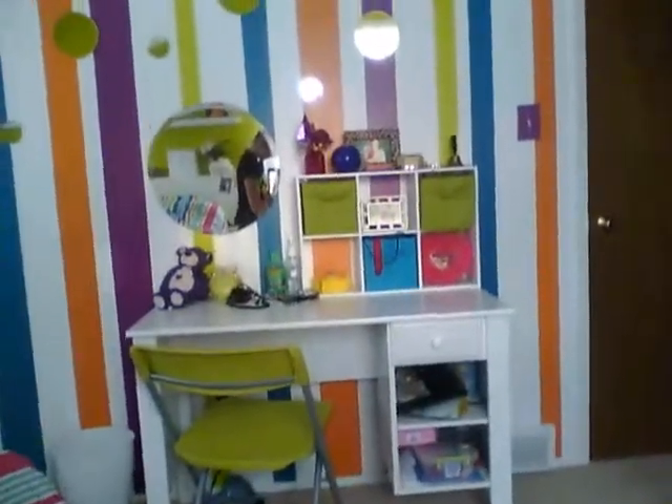And then if you go over here, my desk, my chair, green chair. And my striped walls, you can see. And I like my closet and my teal wall. And then I have green and orange. If you like the colors, tell me.